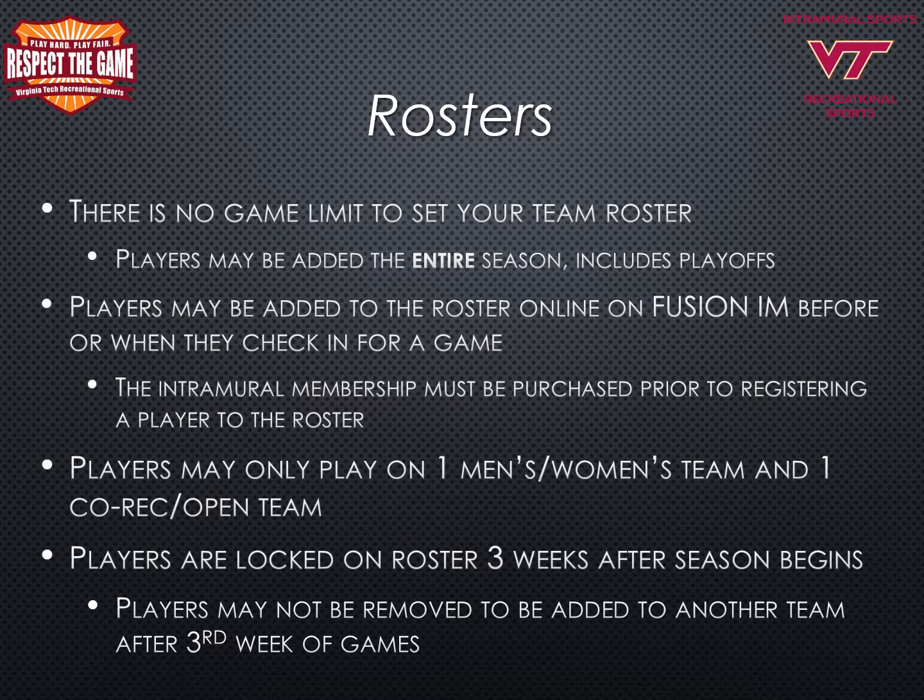Team rosters: players may be added to the roster online on Fusion IM before or when they check in for a game. There is no game limit to set your team roster, so players can be added the entire season including playoffs. Many times there are free agents available to play and captains can find them on Fusion IM and invite those players to join their team at any time during the season. The intramural sports full membership must be purchased prior to registering a player to the roster. Players may only play on one men's or women's team and one co-rec or open team. Players are locked on the team roster three weeks after the season begins.